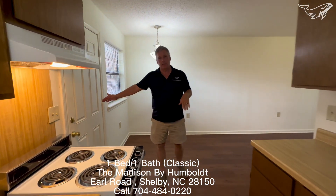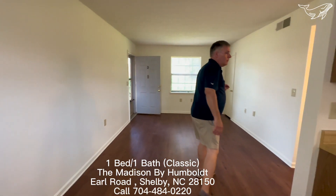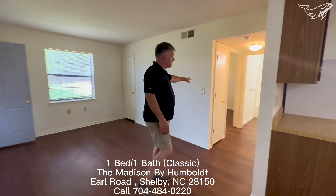Again, there's backdoor access to a nice little patio area. We've got closets in the living room as well as in the hallway.